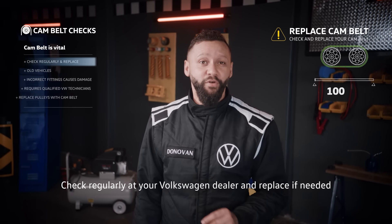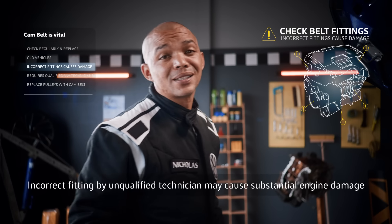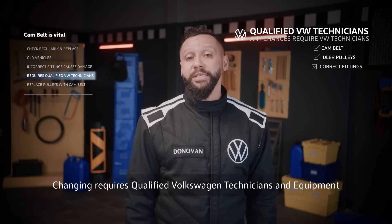Have a check regularly at a Volkswagen dealer and replace if needed. This applies particularly to old vehicles. An incorrectly fitted cam belt can cause substantial damage to the engine. Changing may be complex and requires qualified Volkswagen technicians and equipment.